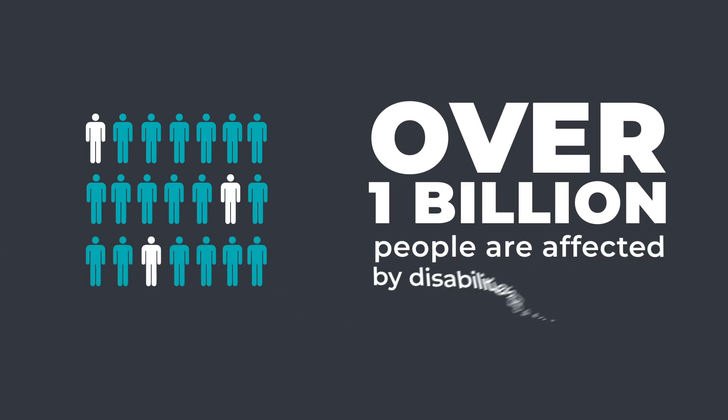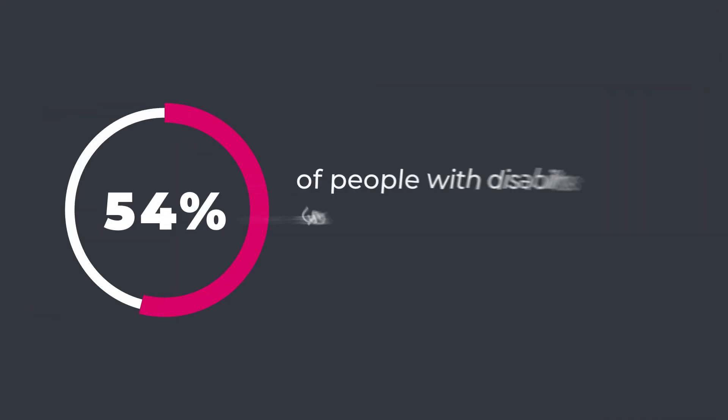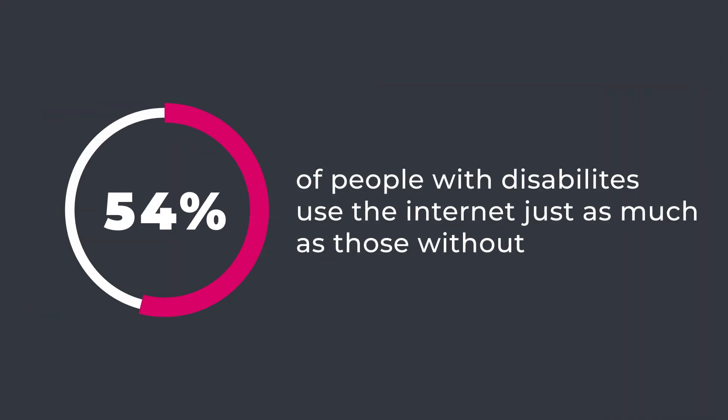Web accessibility is the inclusive practice of removing barriers that prevent interaction with or access to websites by people with disabilities. And let's face it, over a billion people are affected by disabilities globally. In the early days of the internet, it was assumed that people with these challenges didn't go on the web. However, in 2011, a study by Princeton found that more than half of people living with disabilities use the internet just as much as those without.